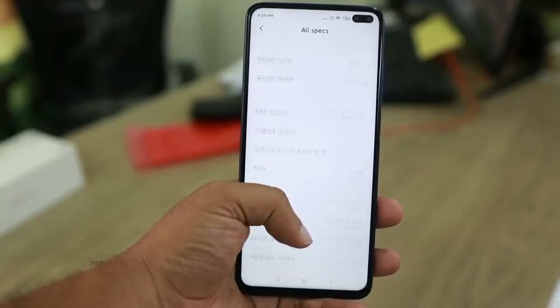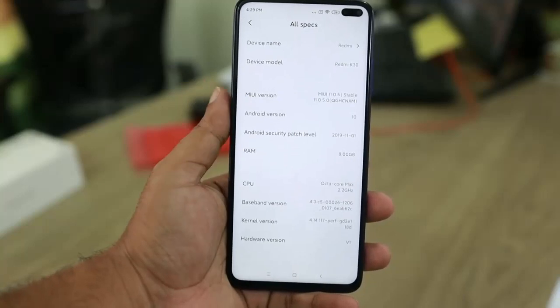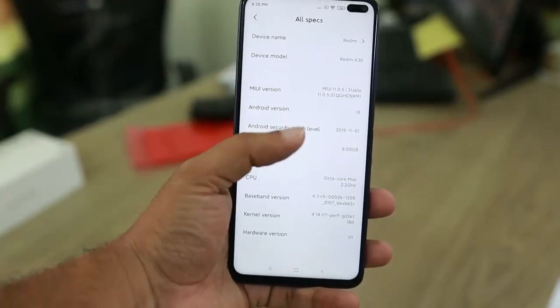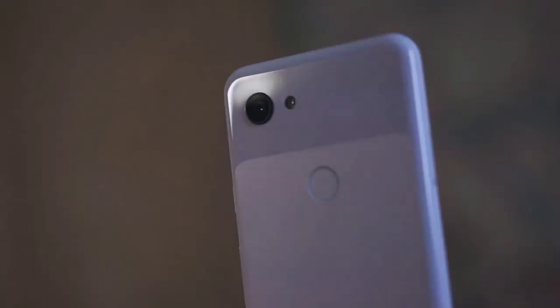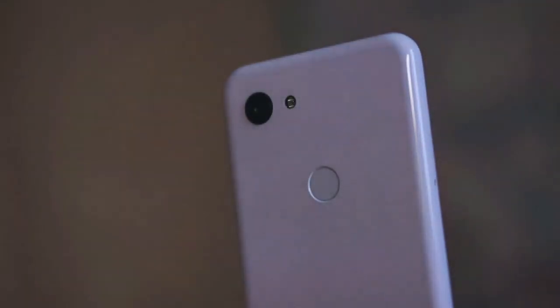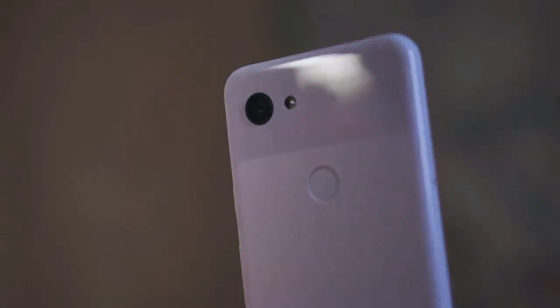Welcome to our review of the Oppo Find X3 Pro, the latest smartphone from Oppo that promises to deliver a sleek and modern design, powerful camera, stunning display, and top-notch performance. The Oppo Find X3 Pro features a curved glass back and aluminum frame. It comes in two colors, black and blue, and has a slim profile that feels great in the hand.